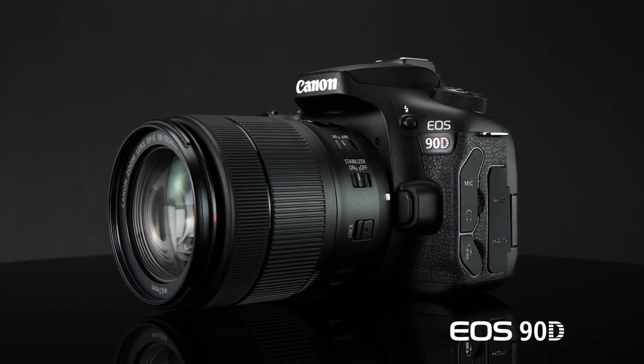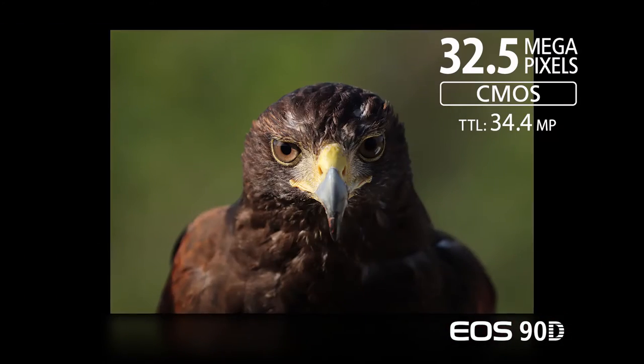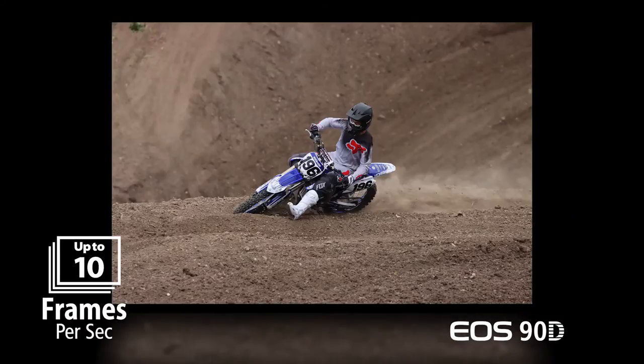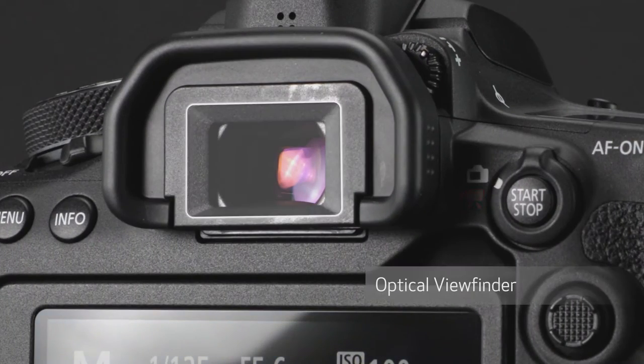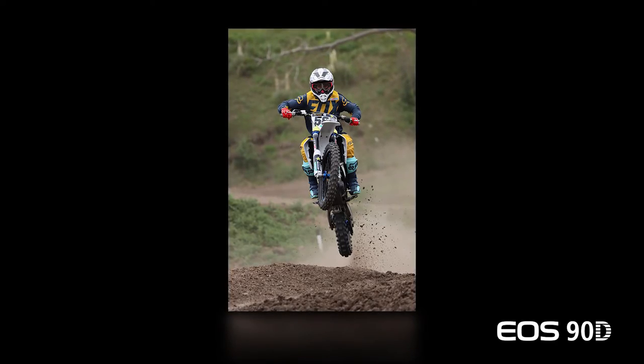The Canon EOS 90D now reaches 32.5 million pixels and shoots up to 10 frames per second with full AI Servo AF during viewfinder shooting. This same optical viewfinder works beautifully with fast-moving subjects, making steady composition easy with no prolonged blackout between frames.